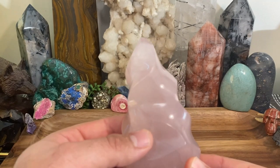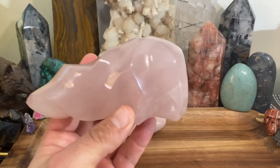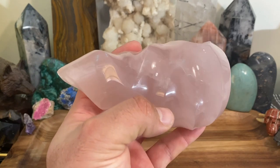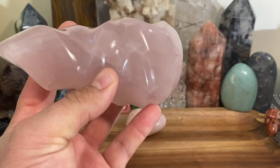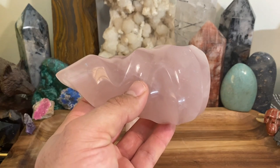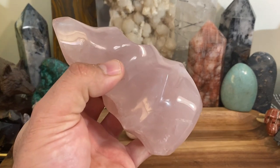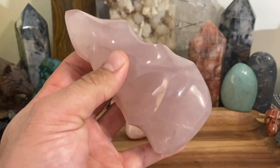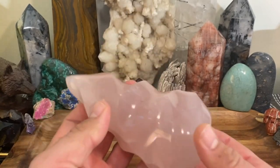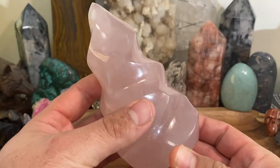Rose quartz is going to replace all the negative energy with loving energy. If you watched some of my previous videos, smoky quartz acts like a filter — it draws in negative energy and neutralizes it. Rose quartz takes it a step further: it takes that negative junk energy and instead of just neutralizing it, it converts it into loving energy. So you're getting a double whammy when you use rose quartz to get rid of negativity — it replaces it with loving energy as well.